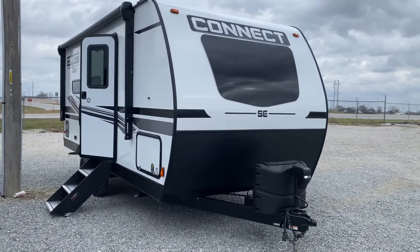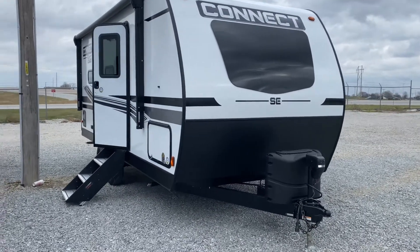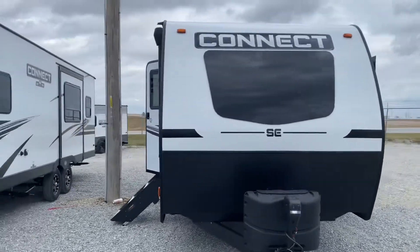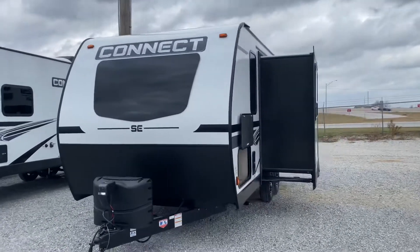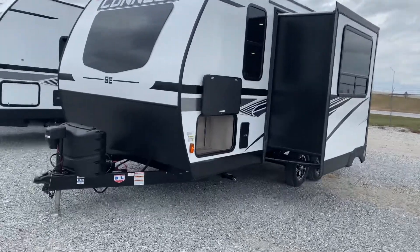This unit weighs 4,700 pounds, easily towed by an everyday half-ton pickup. Overall length is 22 feet 5 inches. It features a 14-foot power awning. One slide, lightweight unit. All powered up and ready to go today.